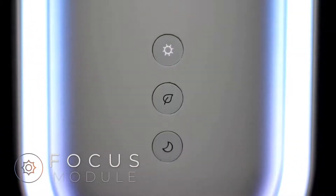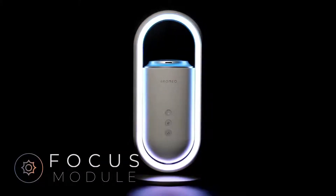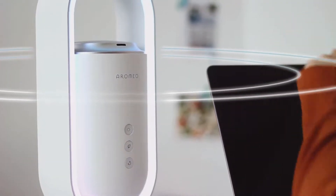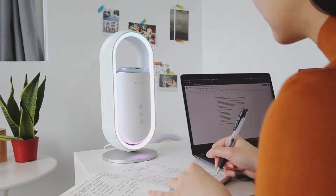The focus module helps you to beat drowsiness and get into a great mood. Have stress-free productivity with focus-intensifying light, concentration-boosting aroma, and sounds of nature.